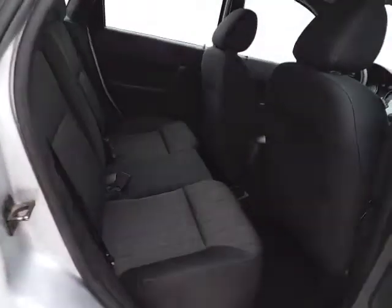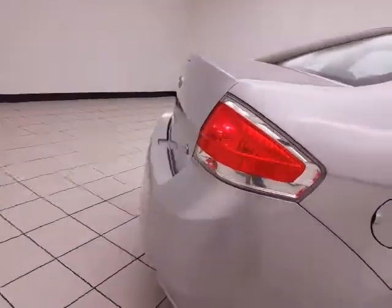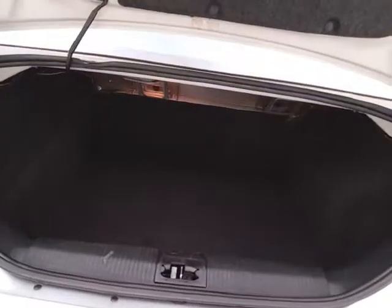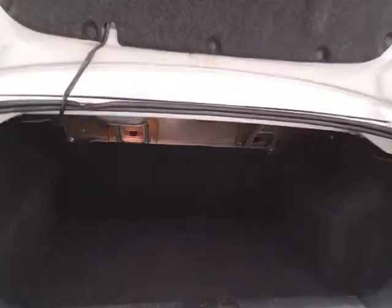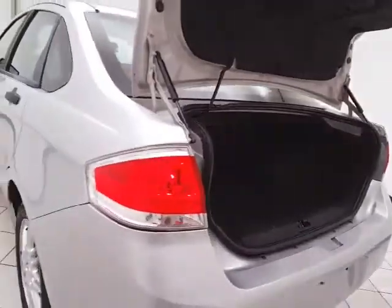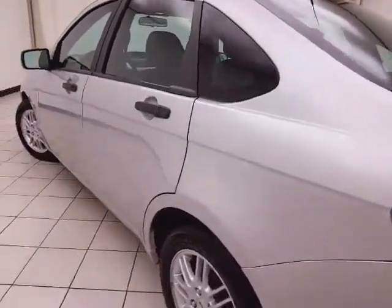This Focus seats 5 with a cloth interior. It features a nice-sized trunk with a wide opening, making it easy to get things in and out. The 60/40 split rear seat folds down to accommodate longer cargo items. Very clean throughout.